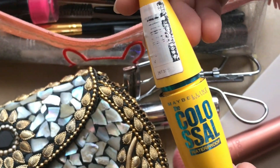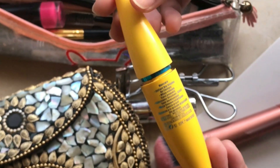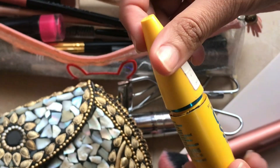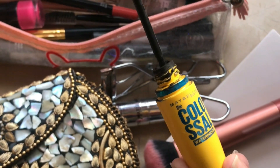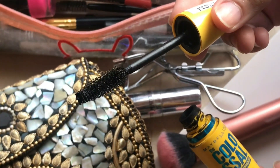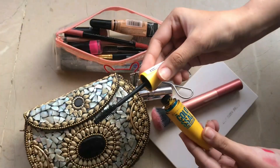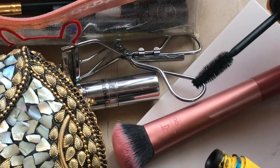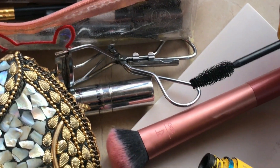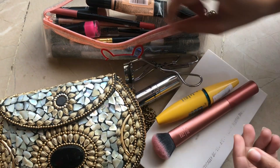Then I have Maybelline's Glossy Mascara. After curling the lashes, I apply this. It is a more occasional mascara — the wand is a bit thin, so it coats your lashes well. It is a permanent mascara and it's very good — it gives you two to three coats.